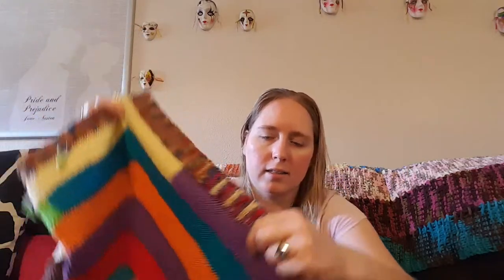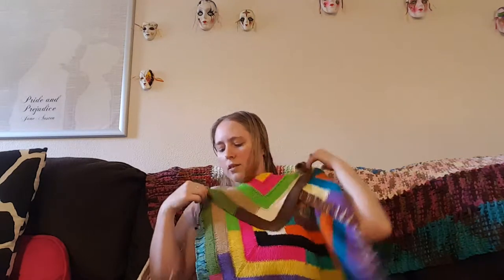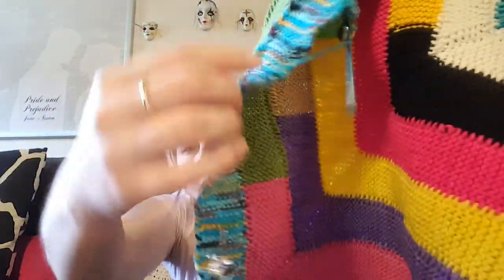The progress keepers just mark either 50 rows or 100 rows, whatever I feel like knitting at the time. I've shown you that I can take all the progress keepers off this thing because they're getting a little jangly. I'm almost to the point where I'm going to circle around again with progress keepers.